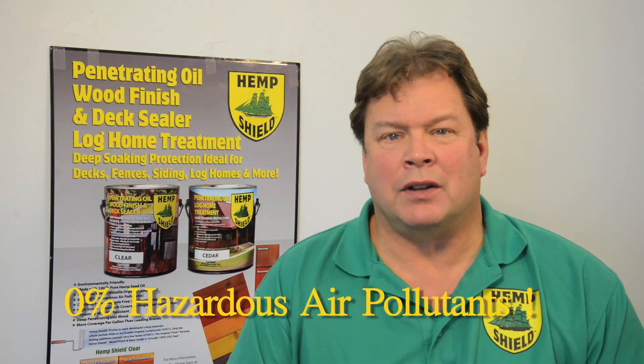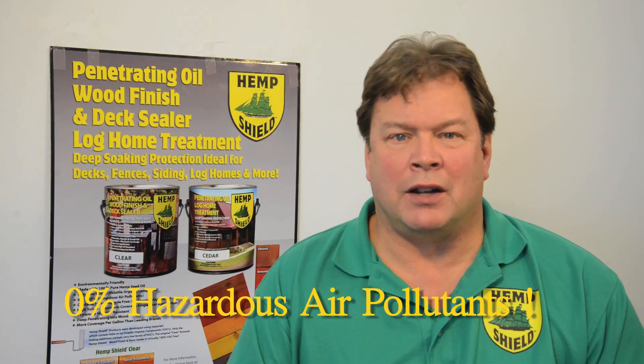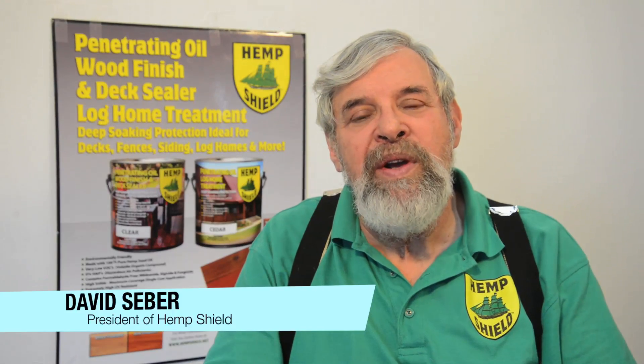This new biocide has now been approved in California. We also developed the lowest VOC coating we could, which means it has the least amount of volatile organic compounds — far below what legal limits are in any state in the United States. We think that this coating is the greenest deck finish on the market today. HemShield can be used for decks, fences, and furniture, and anything that's made out of wood. In fact, we have a special line called HemShield Log Home Treatment also.